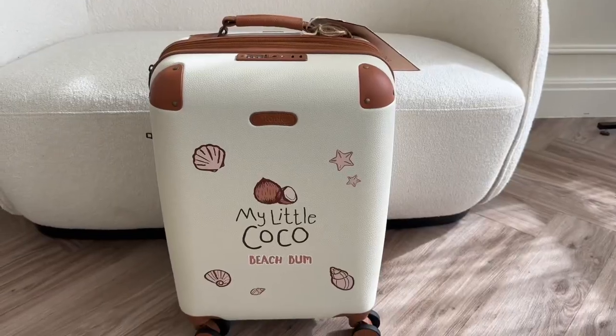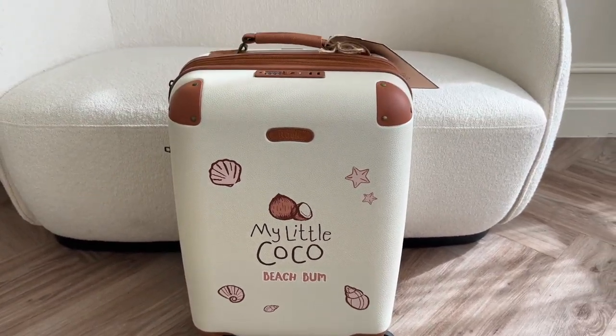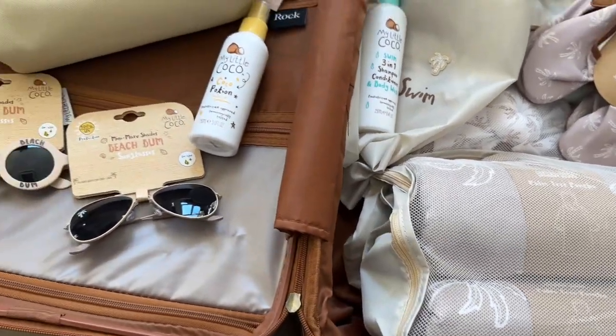Just having a quick break to unpack some deliveries that have just come in. I'm going to show you the cutest little gift from My Little Coco for the upcoming holiday season. How cute — a little wheelie case filled with goodies. I'm going to show you what's inside.